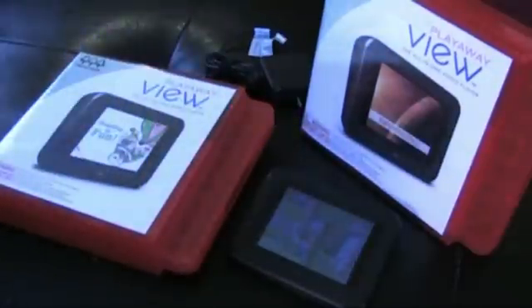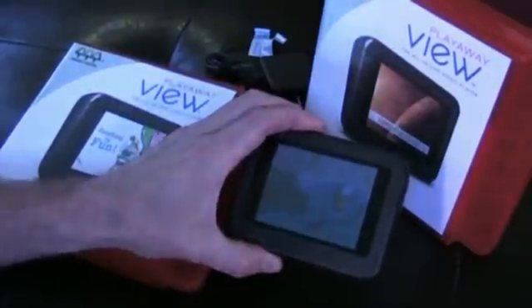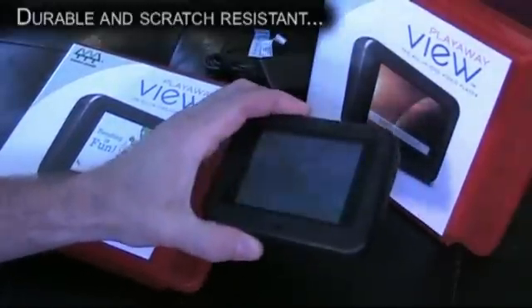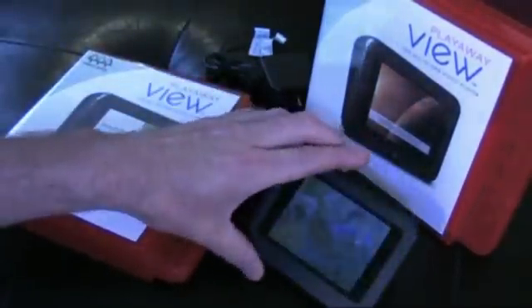In terms of hardware, the Play-A-Way View really couldn't be much simpler. It has a 3.5 inch color LCD display. It weighs just 3.4 ounces. It's the perfect size for little hands, and it has big intuitive playback controls — just seven of them.